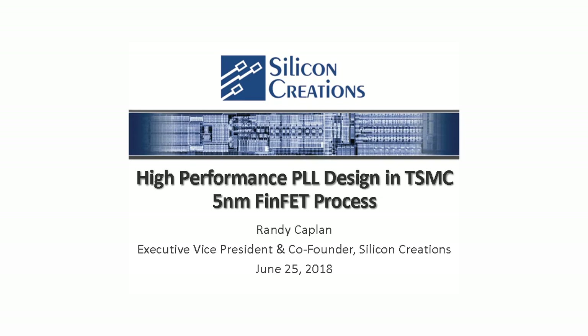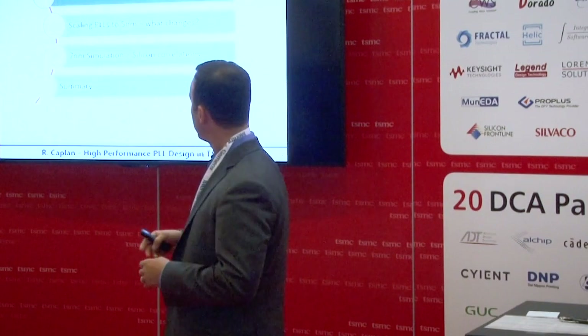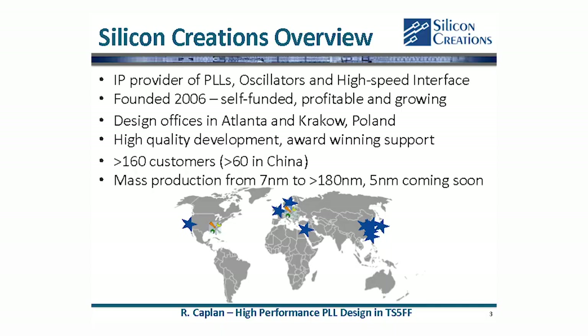I'm going to present a little bit about the experience we had working in the 5 nanometer FinFET process, and I'm going to show some data to give you a sense of how that compares to previous process generations. There are a couple of you here who may not know of Silicon Creations or possibly haven't worked with us before, so I'll start with a quick introduction of the company.